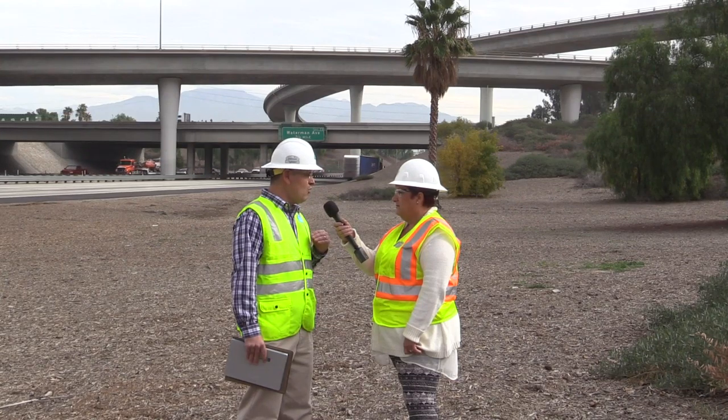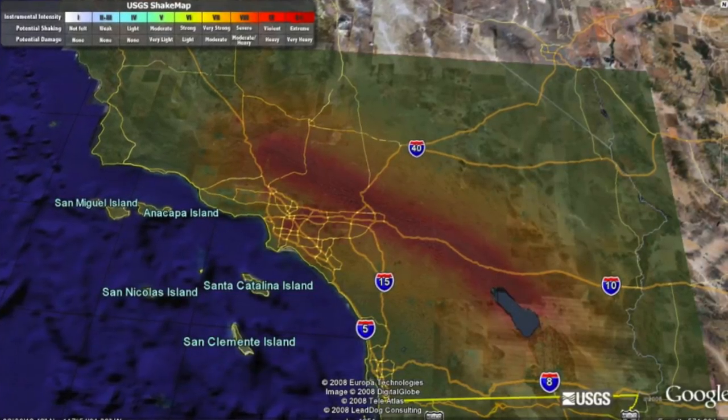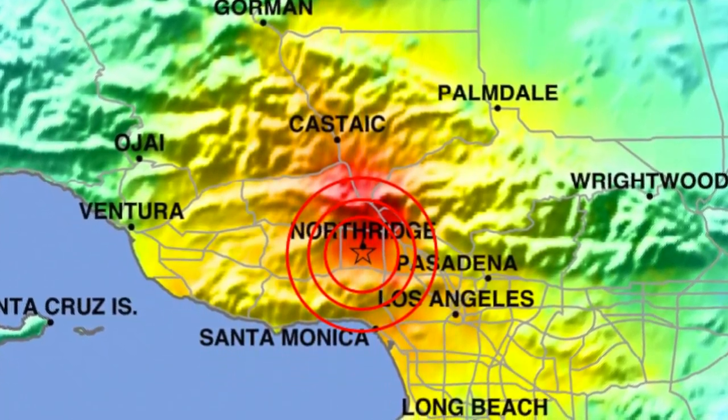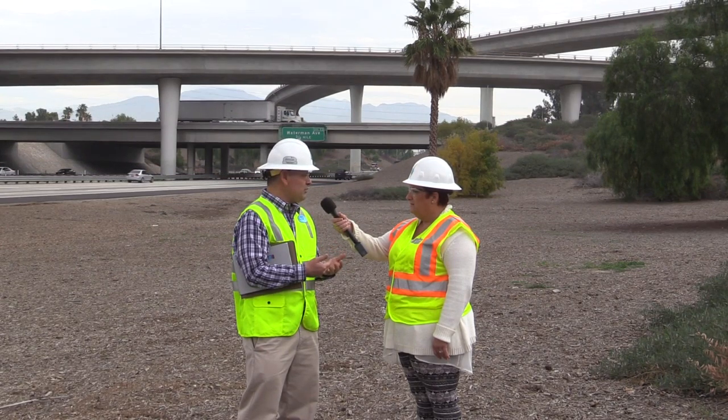Our seismic design criteria at Caltrans is something very special because it's something we've created that's a little bit more than what AASHTO is requiring. The department has a system called ShakeCast, and what it does is it shows a plume that represents the affected area of that earthquake. Following that, if it's severe enough and there's potential bridge damage, we get what's called a bridge assessment report.